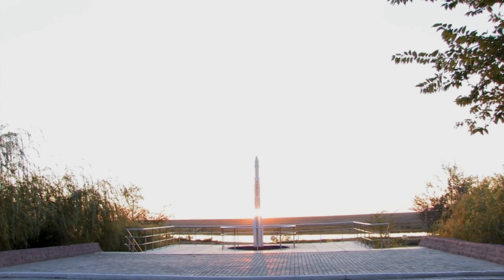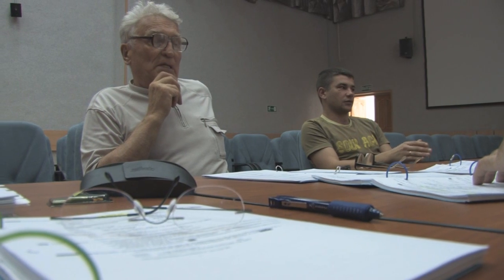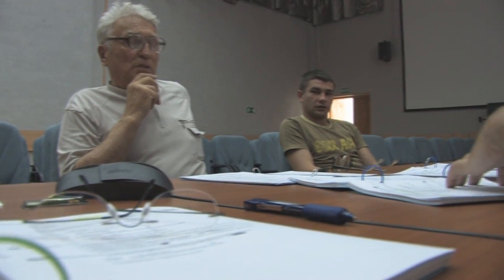Here in Baikonur, since we got here, we have been reviewing the flight plan for the Soyuz flight — primarily reviewing the plan for the handover when we hand over to relieve Mike and Gennady on board, and of course Guy will return to Earth with them.